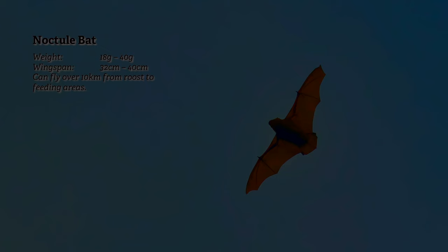Sometimes there are loads all around us. We also saw the Noctule bats flying up high. The Noctule is the UK's largest bat, about the size of a starling. Their preferred food is large beetles.